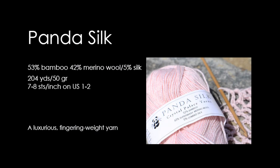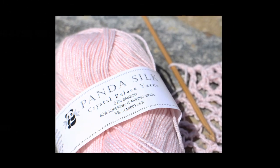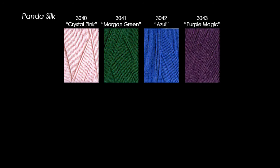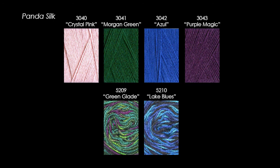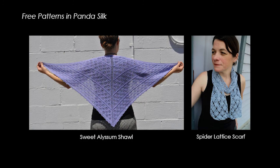Panda Silk is a fingering weight bamboo merino silk blend that is smooth and elegant. The bamboo has a great feel and luster, the wool is soft, and the combed silk adds sheen and strength. There are four new solids — Crystal Pink, Morgan Green, Azul, and Purple Magic — and two new multis, Green Glades and Lake Blues. Panda Silk is ideal for fine knitted and crocheted garments, including scarves, shawls, gloves, sweaters, and jewelry. It also makes a wonderful weaving yarn. There are many free patterns in Panda Silk, including the new fan shawl, the sweet alyssum shawl, and the spider lattice scarf.